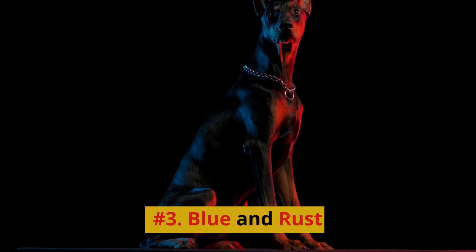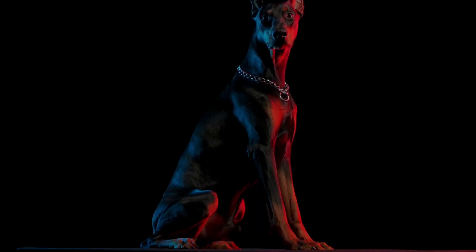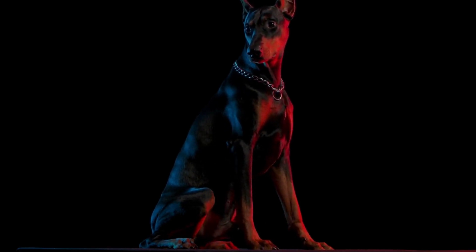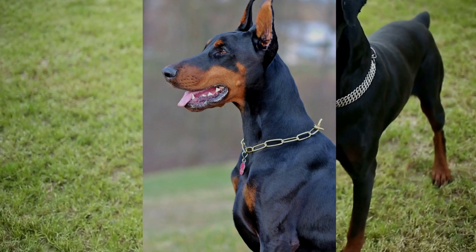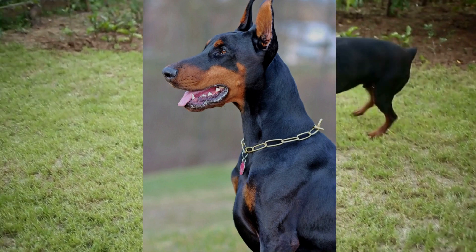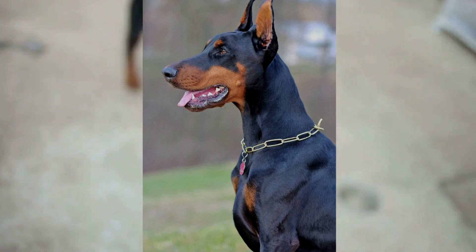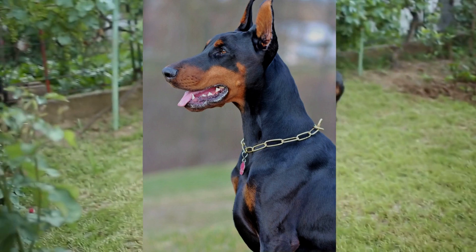Number 3: Blue & Rust. The Blue & Rust Doberman Pinscher is a rare and eye-catching coat color that is gaining popularity among enthusiasts. This coat color features a unique, silvery-blue hue with the same rust-colored markings as the other coat colors. The blue coloration is caused by a dilution gene, which results in the stunning blue-gray appearance that many Doberman Pinscher fans adore.